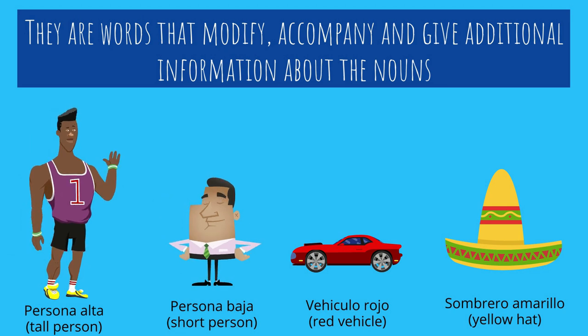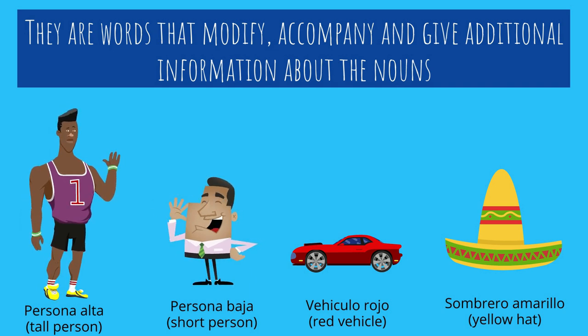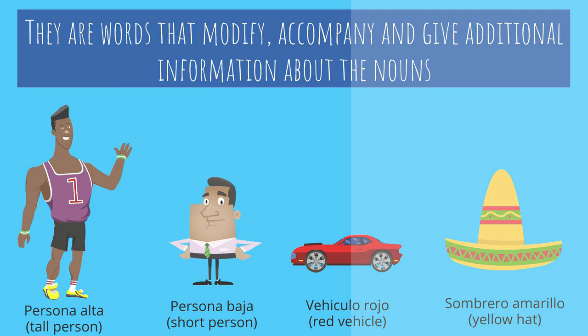The adjetivo 'alta' is telling us — giving additional information about the height of this person. Vehículo rojo — the same thing. We are getting additional information about the vehicle being red.